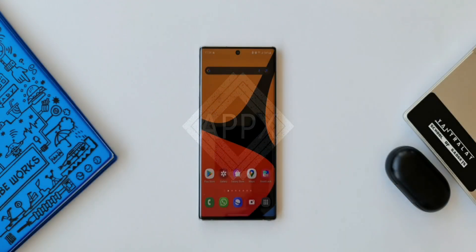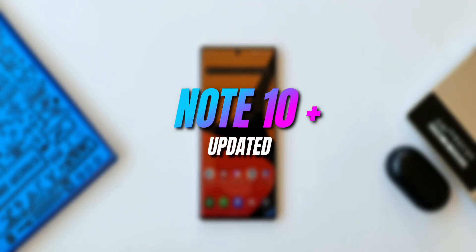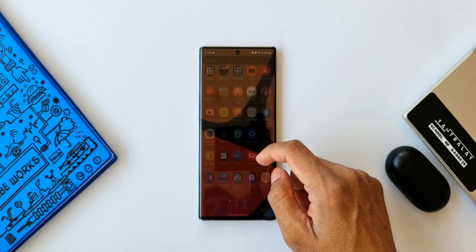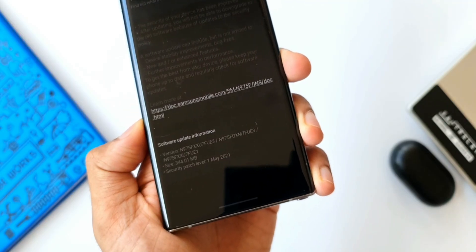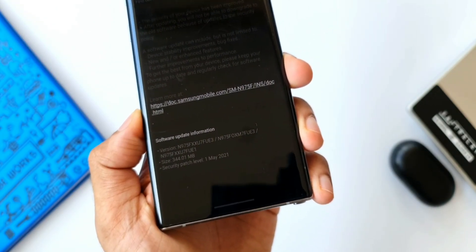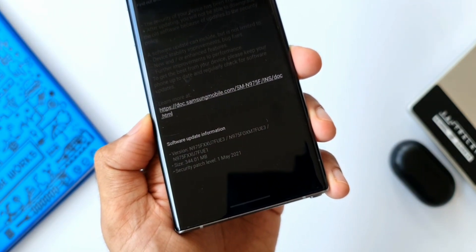What's up guys, welcome to Apex, thanks for tuning in. Samsung has started pushing the security update for the Samsung Galaxy Note 10 series. This is the Note 10 Plus Exynos variant I have here. As you can see the software update information here, the size is about 344.01 MB and the security patch level is for 1st May 2021.